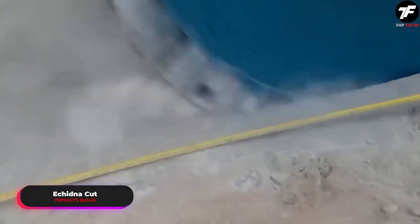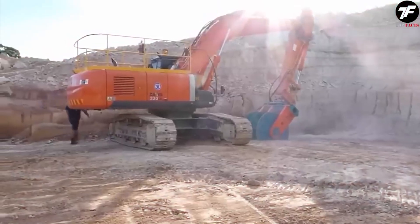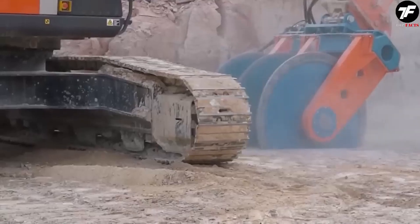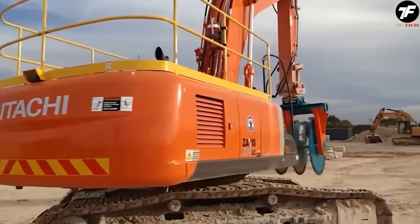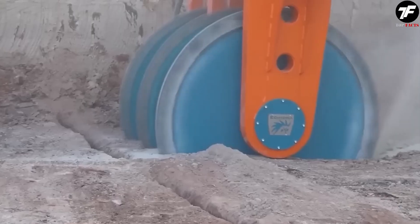When it comes to complex material cutting tasks, the Echidna Cut becomes indispensable. This is not just a cutter, but a master key, capable of handling any problem, unlocking new possibilities for performing the most challenging tasks.